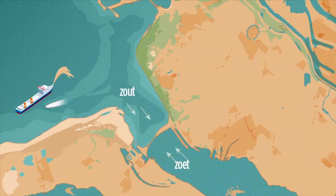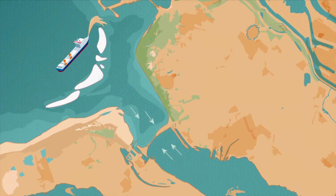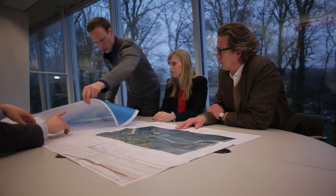The idea behind the concept is to further extend existing shallows that occur naturally in different deltas through sand suppletion. This creates a natural barrier — Balance Island — that ultimately restricts salt water penetration.